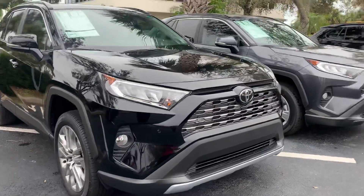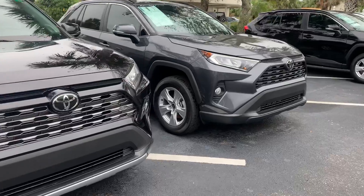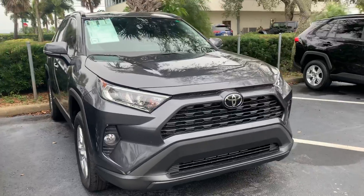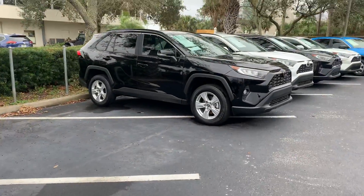Good afternoon Linda, this is Sally over at Toyota of Melbourne. You expressed some interest a few days back in regards to a new 2021 Toyota RAV4, and I wanted to come out and just show you a quick video.